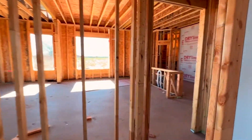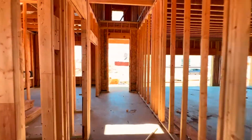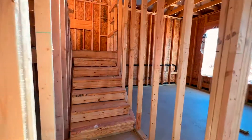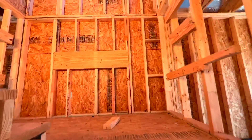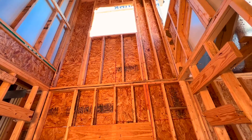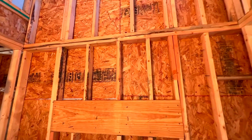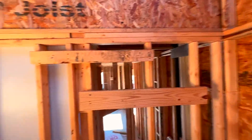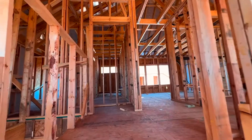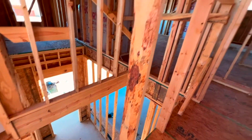Now we're going upstairs where there are three bedrooms and two full baths. One thing to note: there are supposed to be two windows on the stairway wall but the framers missed that — no big deal, they'll come back in and fix it during the frame punch, which is just fancy lingo for coming back to check their work and correct anything that wasn't done.